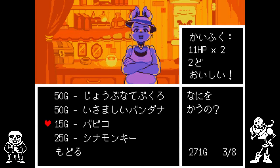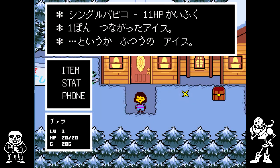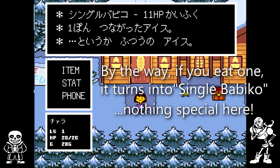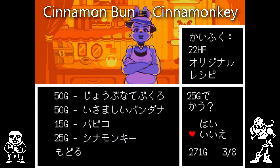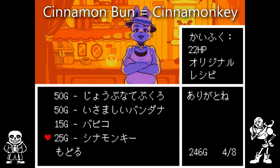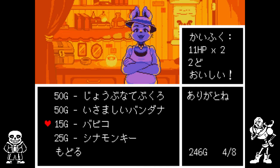In the Japanese version of Mother 3, the same item was called Otokogi no Bandana. The bicycle was renamed Babiko, and I honestly have no idea what the new name is supposed to be referencing, so if you know, please let me know because it's been driving me nuts. The cinnamon bun became the Sinamonki. The Japanese description says: even though it has monkey in the name, it resembles a rabbit.